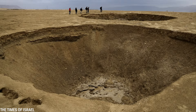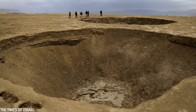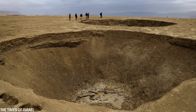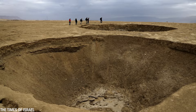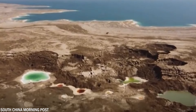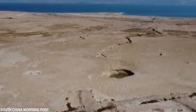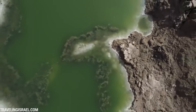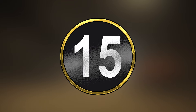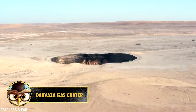The underlying cause is the receding water level of the Dead Sea, retreating at a staggering rate of over three feet or one meter per year. As groundwater recedes, an ancient salt layer ranging from 16 to 196 feet below the surface is exposed to ongoing rainwater flow. The gradual dissolution of this salt layer renders the surface increasingly unstable. Some geologists estimate the Dead Sea region is already plagued by around 7,000 sinkholes, a number expected to double in the coming years.